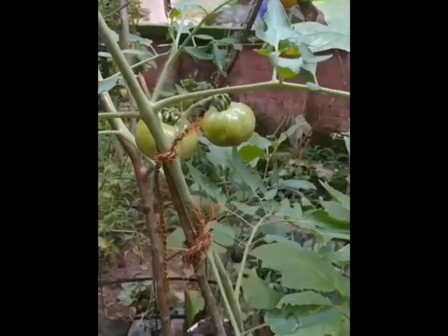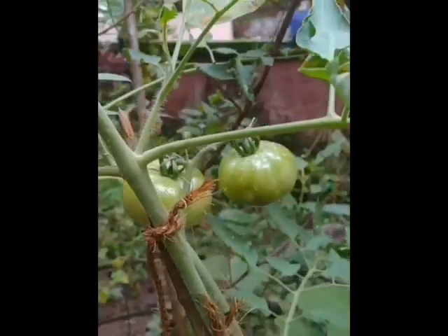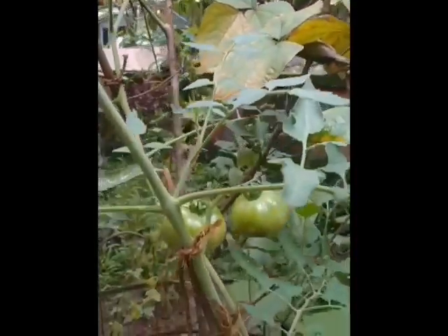These green tomatoes have grown from 1 meter to 3 meters high. The fruits vary in diameter from 1.5 to 7.5 cm. These are flowering plants of the nightshade family. These are a good source of vitamin C. The fruits are commonly eaten raw in salads. Thank you.